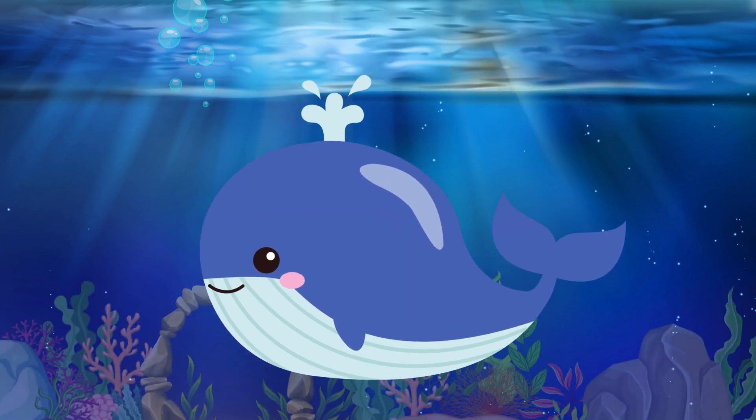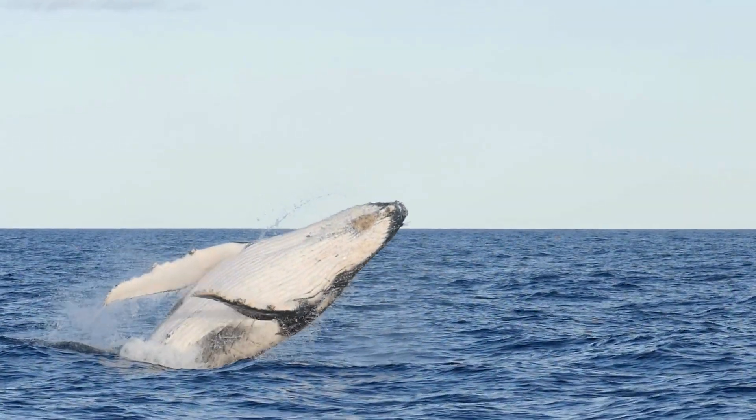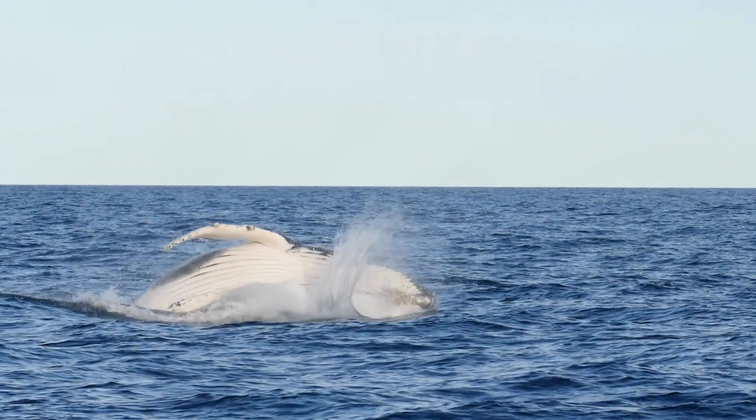Whale. Meet the whale, the largest animal on earth. They come in many sizes and are known for their incredible songs.